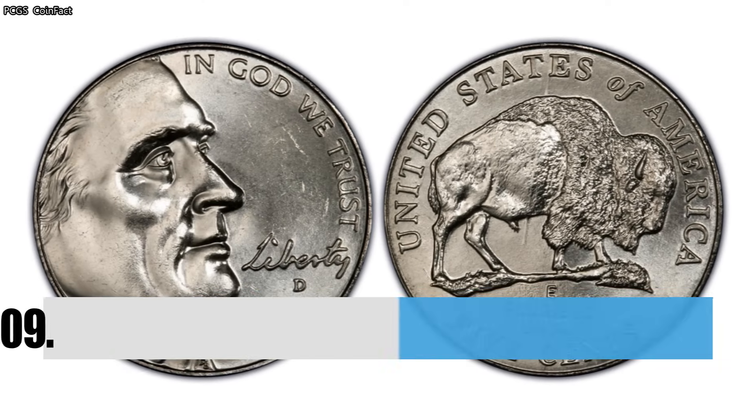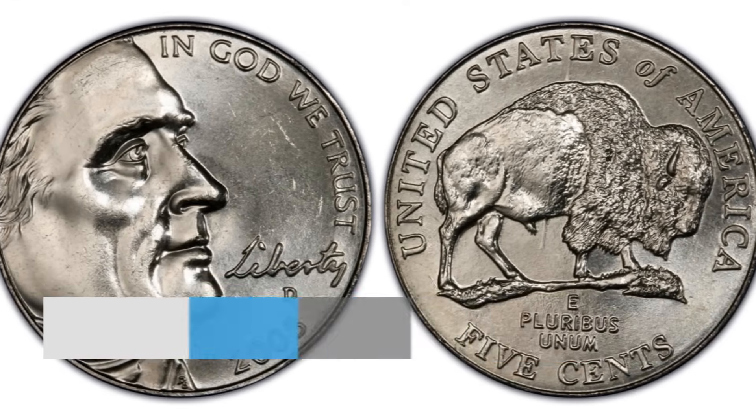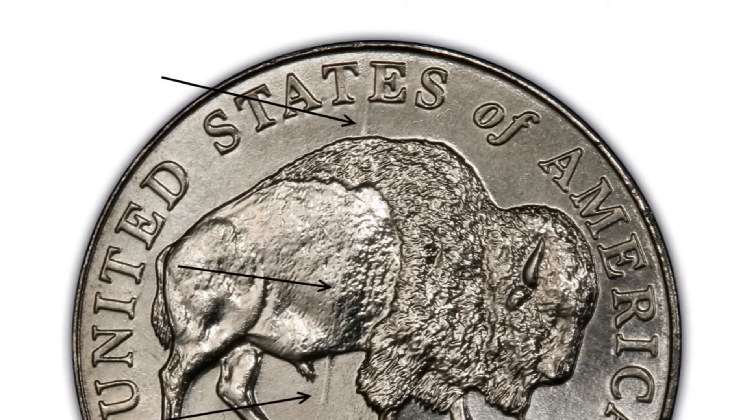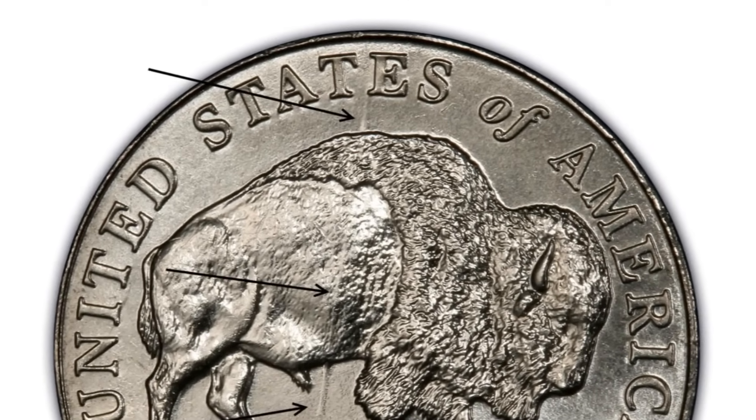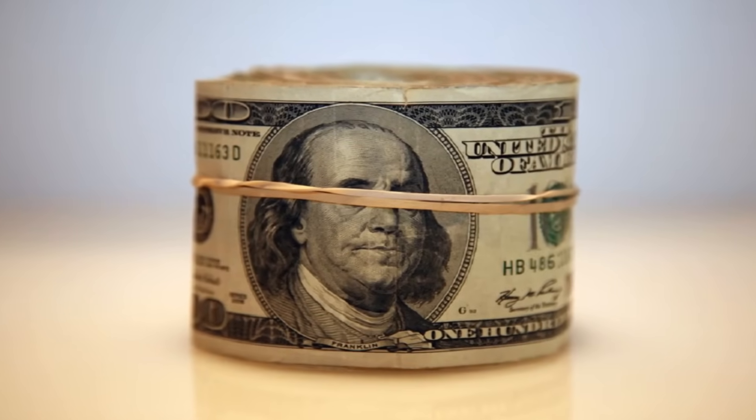Number 9: The 2005 Speared Bison Jefferson Nickel. In 2005, a few of these nickels were minted with what looks like a long spear through the abdomen. If you have one of these nickels, it could be worth over $1,000.